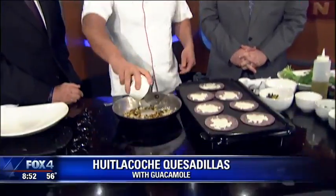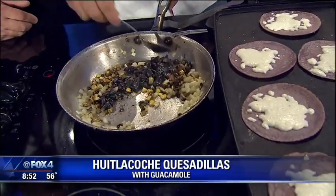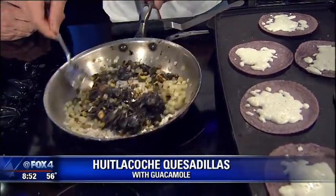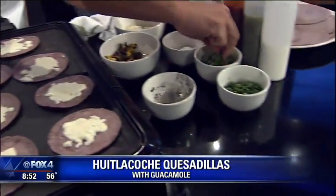Farmers here actually destroy it because it ruins their crops and tears up their farming equipment. So we've got our huitlacoche in here. Next, we're going to do a little cilantro.